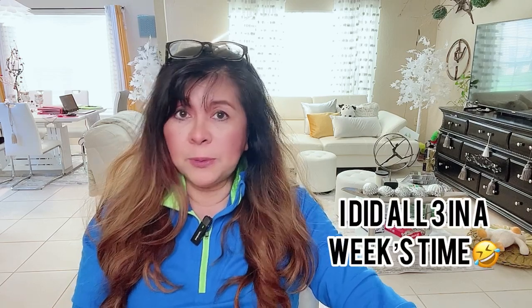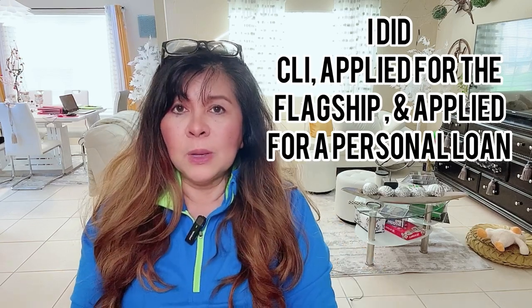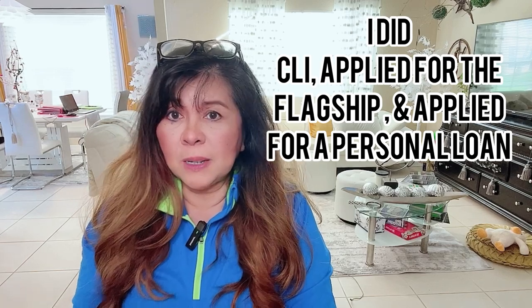Not only did I do both the CLI and the application for the new flagship credit card, but just a few days after I got approved for the flagship, I applied for a personal loan with Navy Federal — more just to test it and see how it works. To my surprise, I was able to get a personal loan just about three or four days after I got approved for the flagship credit card. So all three events — the CLI, the flagship card application, and the personal loan — happened within a span of about a week.